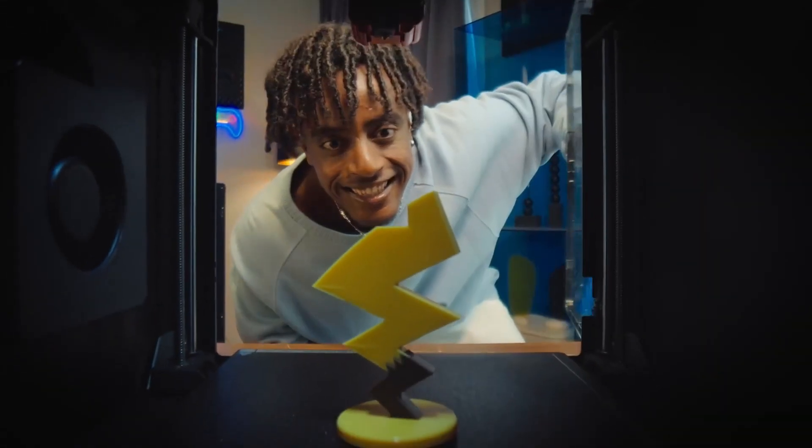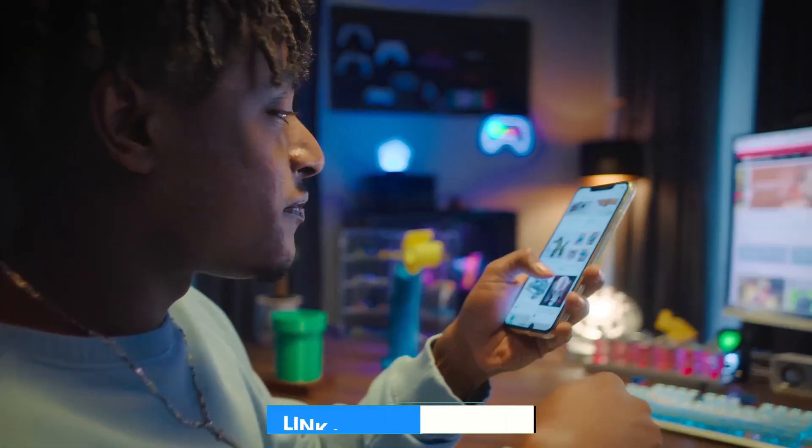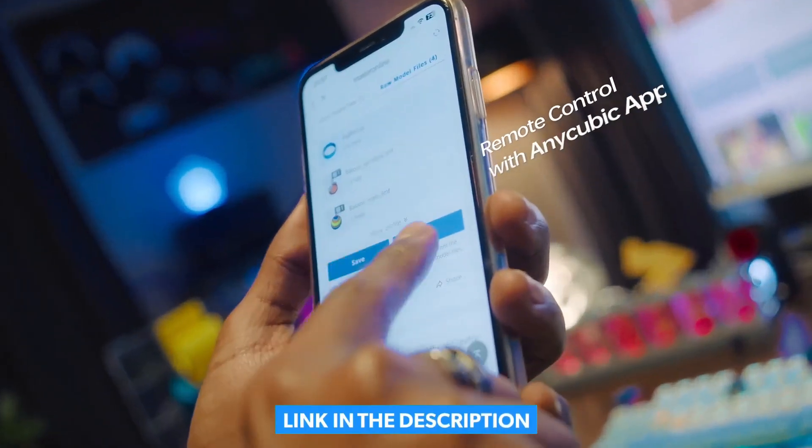Stick around to find the best one for you, and don't forget to check the link in the description for more details. Let's dive in!